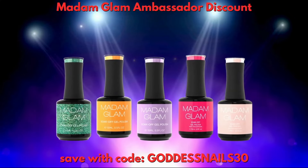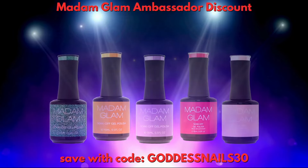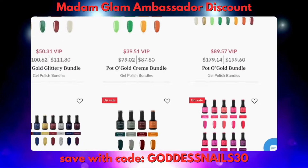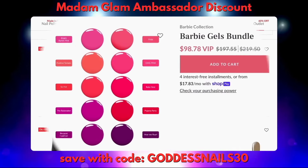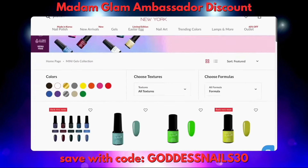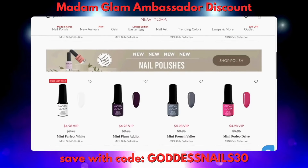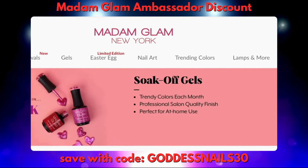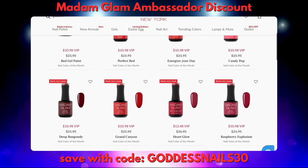What's up goddess gang, today we're going to give a special shout out to Madam Glam New York. As you guys know, we absolutely love Madam Glam at the goddess gang — they have so many beautiful colors to choose from. You can either get individuals or you can save by getting bundles. They have full size and they have mini size for us girlies who are a little indecisive.